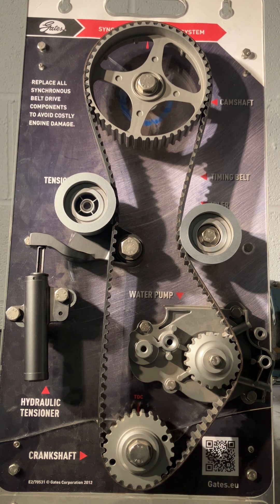Also behind the crankshaft is normally our oil pump, and again we want oil to flow when the engine's running, otherwise the friction of having no oil will end up causing the engine to seize up.